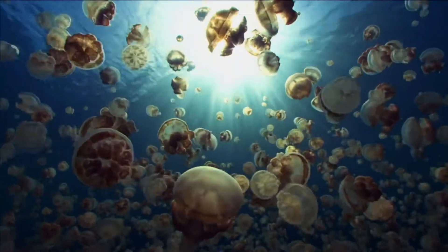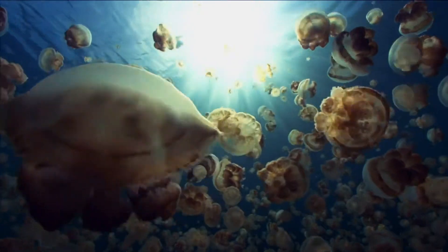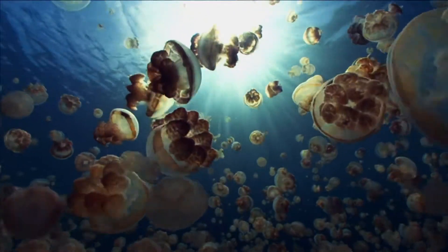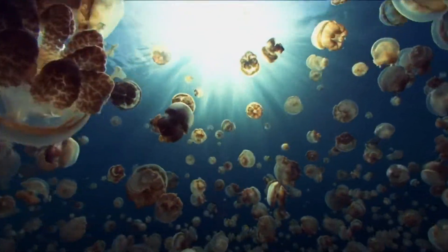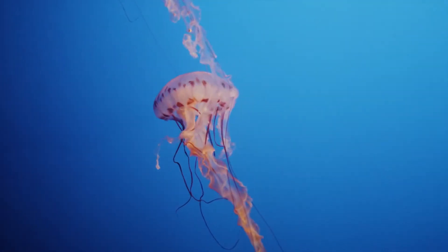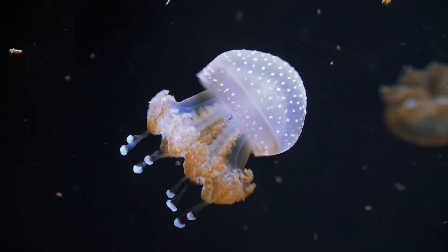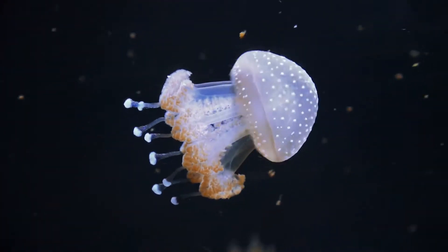Believe it or not, these anatomically simple creatures are built to use less energy in the water than any other animal on the planet. And the biological engineering that makes this possible is so unique, it's now the focus of cutting-edge scientific research.